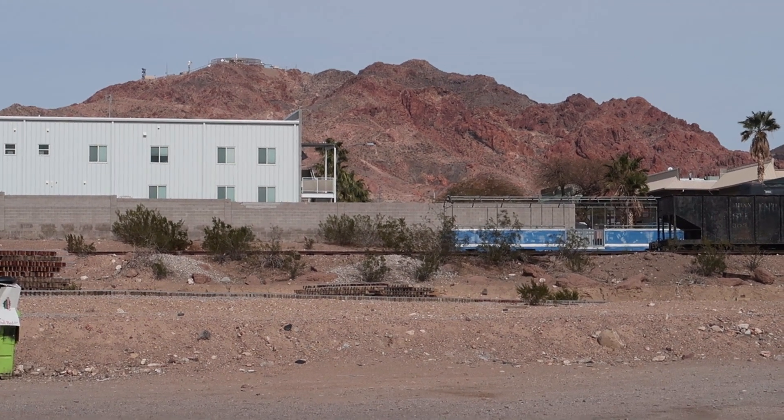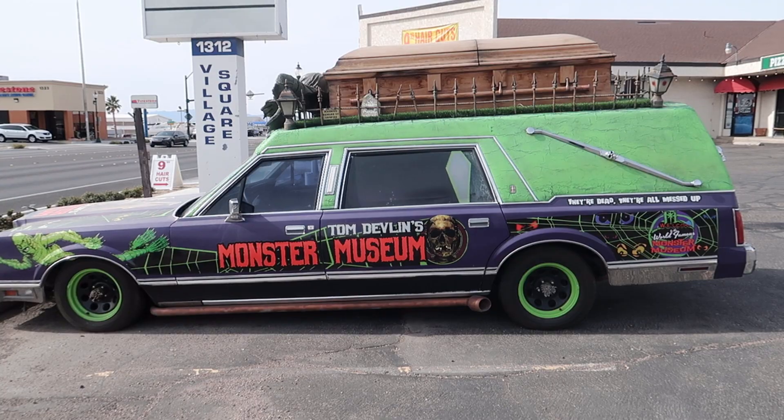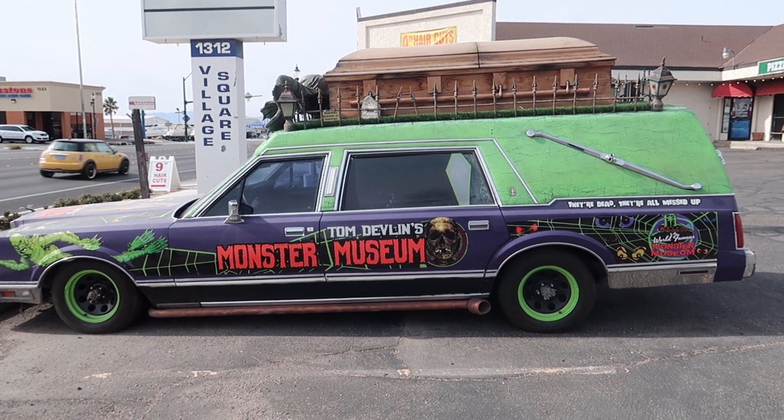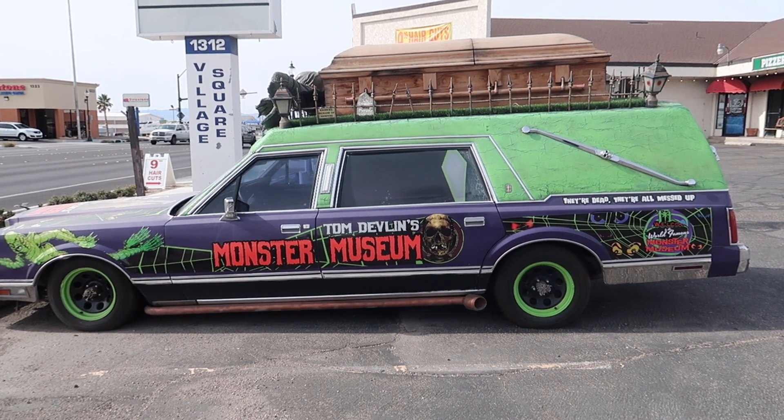One thing about being in the desert — you never know what you're going to come across. Hello there travelers and welcome to the Horror Green Book. I am your guide Brendan and today we are in Boulder City, Nevada to come to a museum. But not your typical museum. This museum is for the horror fans. Special effects master Tom Devlin has his own monster museum and today we are going to go check it out.